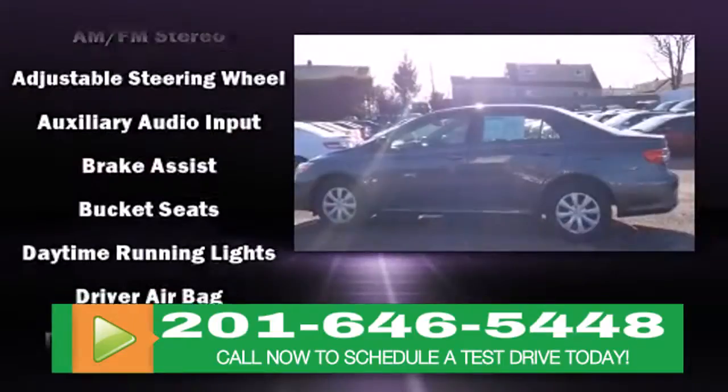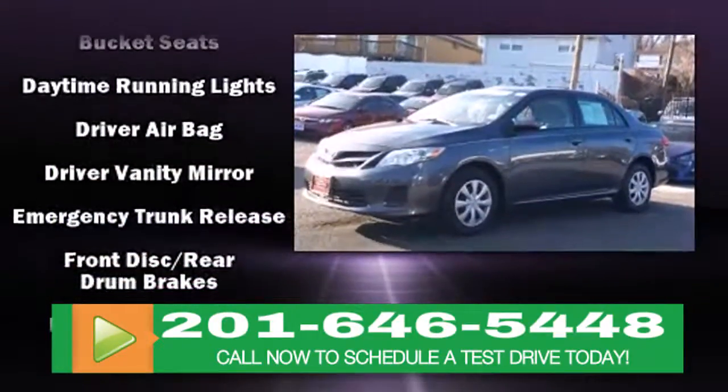Top features include front bucket seats, a tachometer, a trip computer and more.